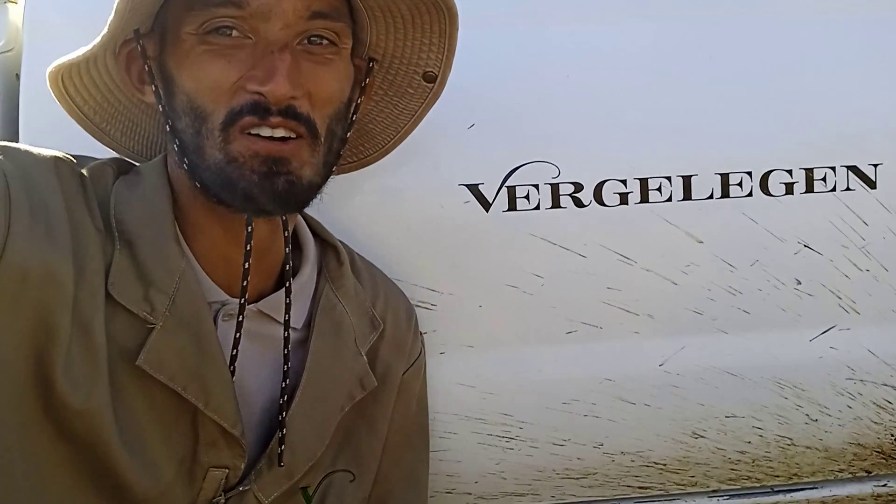Hi, it's Bradley Joseph, senior gardener at Vegelegen Wine Estate, out on a flower collection.